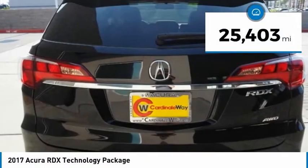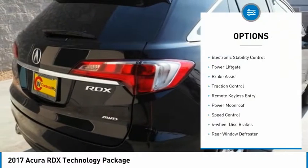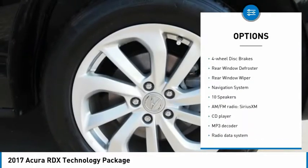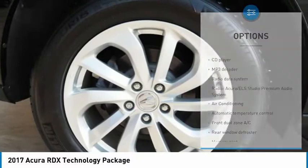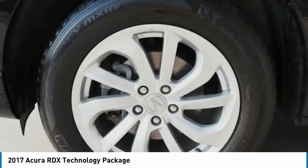This vehicle has less than 30,000 miles. Here are some of this vehicle's great options: electronic stability control, power liftgate, brake assist, traction control, remote keyless entry, power moonroof, speed control, four-wheel disc brakes, rear window defroster, and rear window wiper.